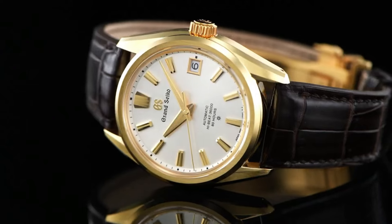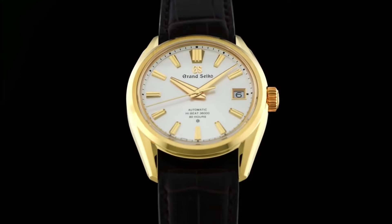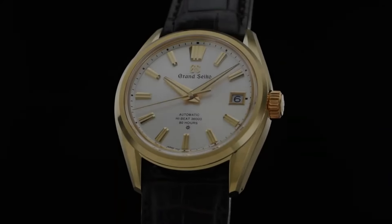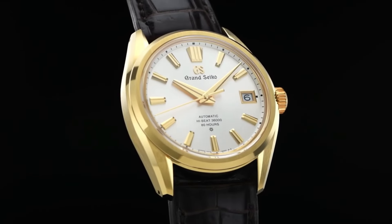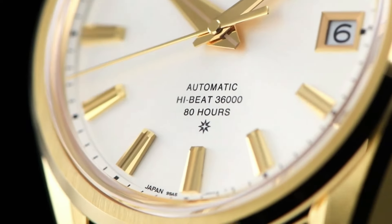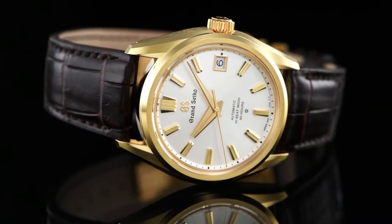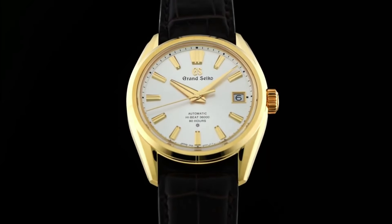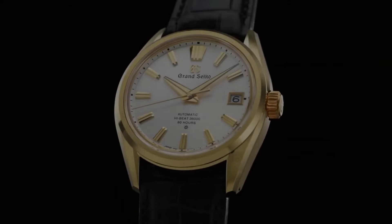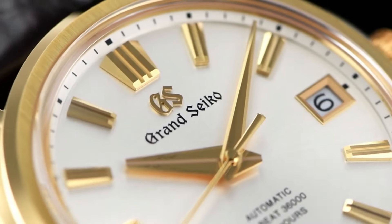Number 4: Grand Seiko 60th Anniversary Limited Edition SLGH002. Case Material: 18k Yellow Gold. Glass Material: Box-Shaped Sapphire Crystal. Glass Coating: Anti-Reflective Coating on Inner Surface. Case Size: Diameter 40mm by Thickness 11.7mm. Band Material: Crocodile Leather. 3-Fold Clasp with Push Button Release. Caliber: 9SA5. Movement Type: Automatic with Manual Winding. Accuracy: Plus 5 to Minus 3 seconds per day when static; Plus 8 to Minus 1 seconds per day normal usage. Water Resistance: 10 Bar. Magnetic Resistance: Equipped. Features: Case Back with Lion Emblem, Date Display, Limited Edition on Case Back, Screw Case Back, See-Through Case Back, Serial Number Engraved on Case Back.